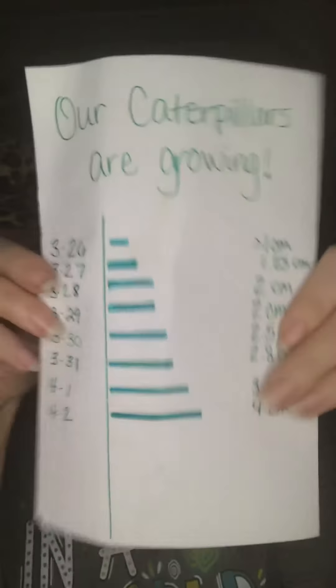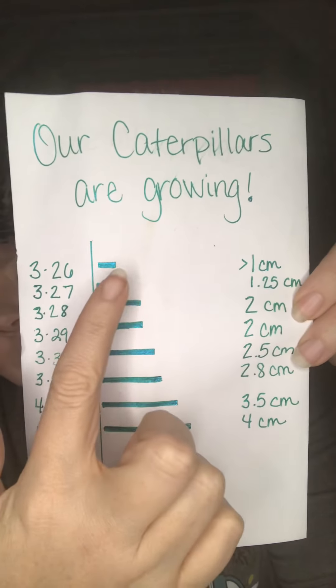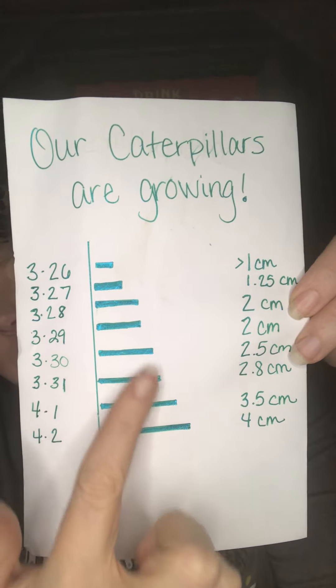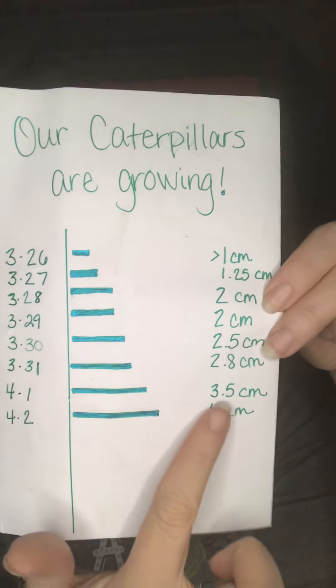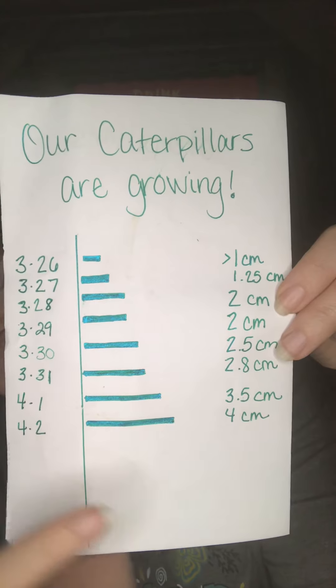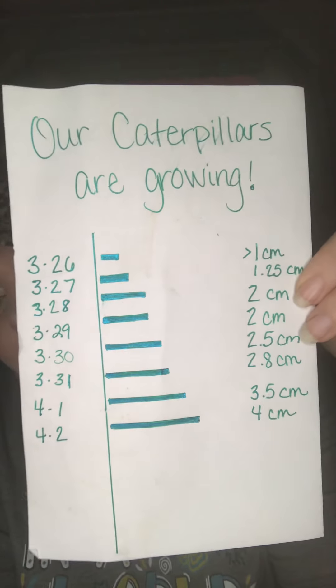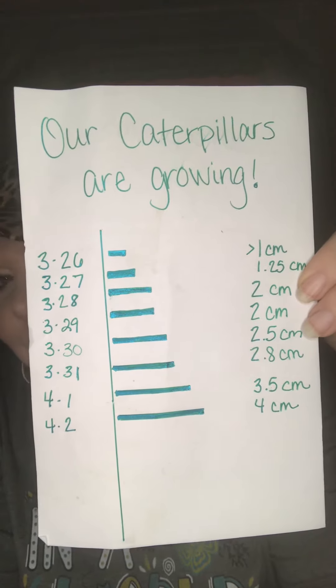Alright, let's put that on our bar graph. Here we go — they've gotten bigger every day, and now they're four centimeters on April 2nd. They have grown a lot! So just about any day they're gonna get ready to go to the top and make the next stage of their life cycle.